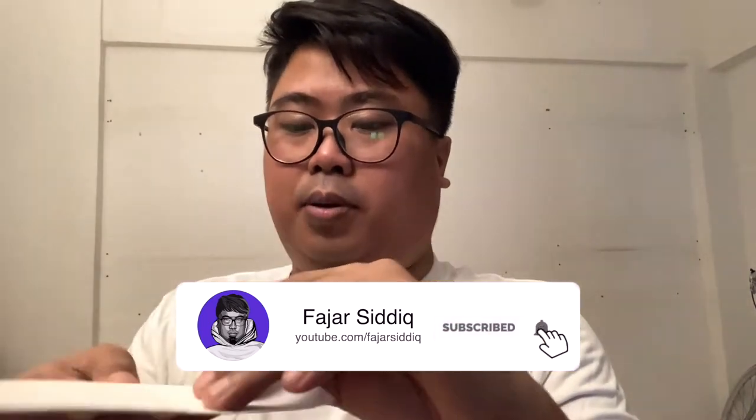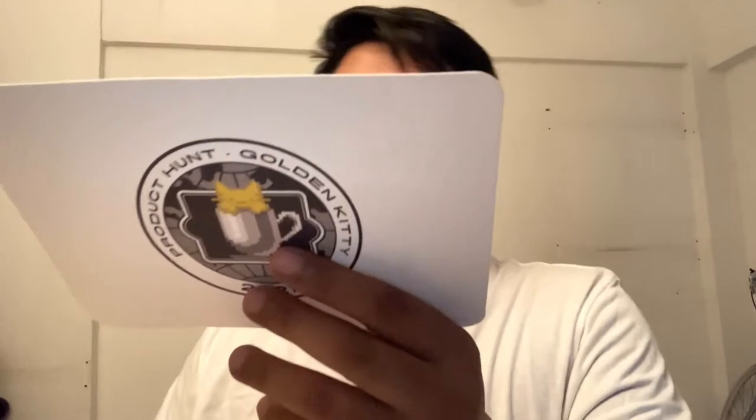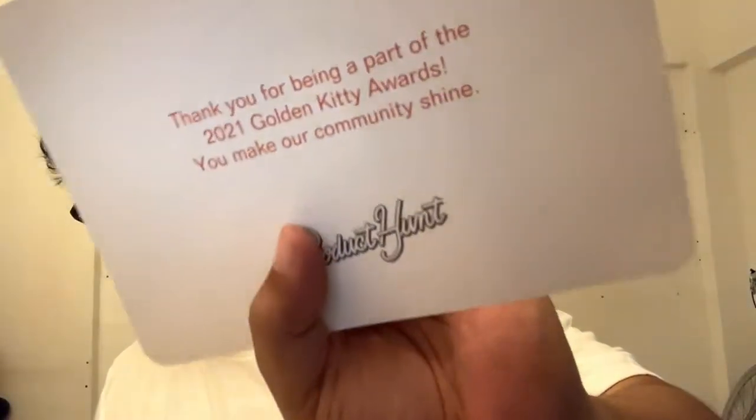Next up we have the card over here. Let's open up this envelope — what do we have here? It's a Product Hunt Golden Kitty card with the logo. This is really cool. It says: 'Thank you for being part of the 2021 Golden Kitty Awards. You make our community shine.' Thank you so much for sending me this.